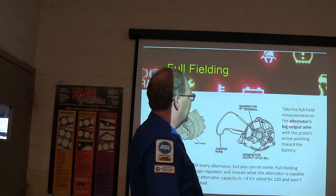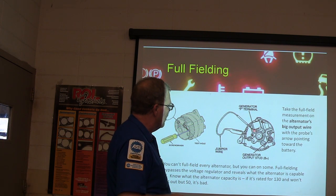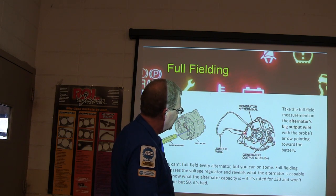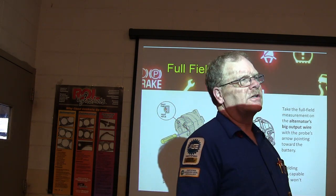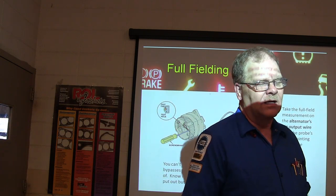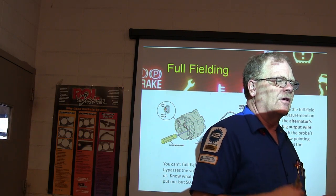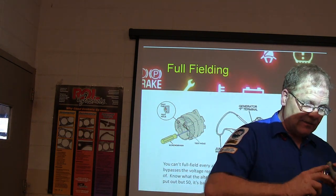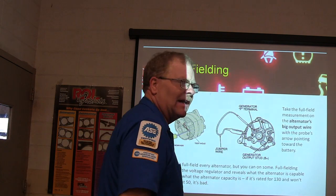On a Ford-style alternator, there's a little arrow pointing at a screw that says 'ground here to test.' Take a ground wire, hook it on there — the alternator will put out everything it can. Full fielding bypasses the voltage regulator and reveals what the alternator is capable of. One time I worked on a motor home — when you revved it up, it would suddenly put out 18 volts, then drop back to normal. I replaced the voltage regulator and it didn't change a thing. What it was, the centrifugal force was causing it to full field when it spun faster — I've only seen that once or twice.